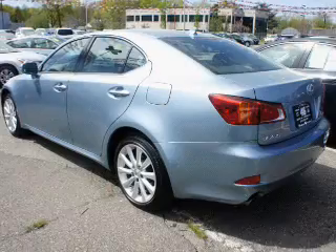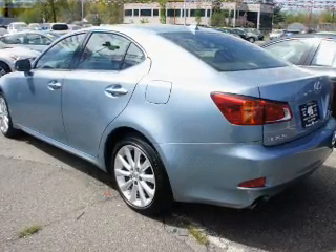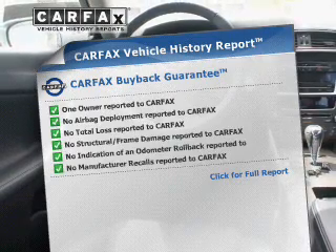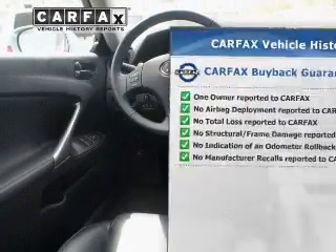Heated seats make cold weather driving more endurable. Let the outside in with a power sunroof. This vehicle comes with a Carfax report which reduces your buying risk by providing the vehicle's history before you purchase.